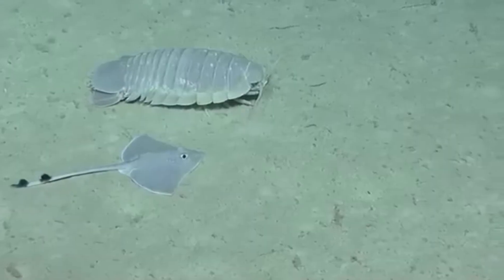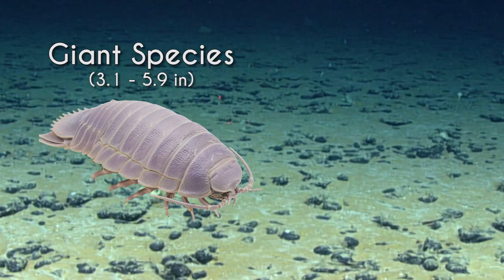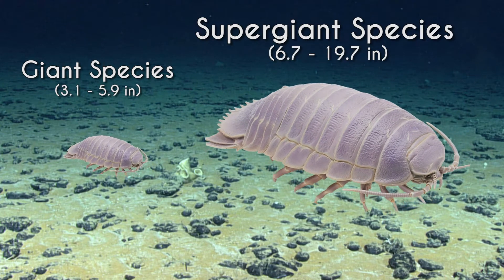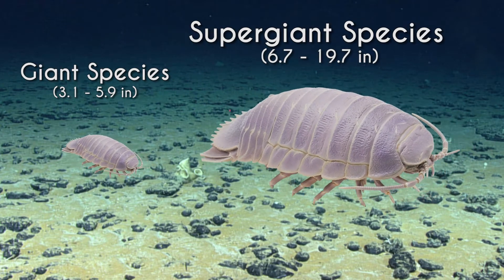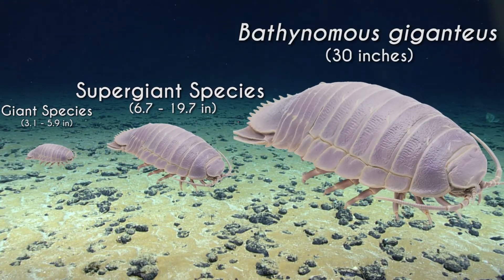Giant isopods can be divided by size, as these species show gigantism. The giant species are generally 3.1 to 5.9 inches long. The supergiant species are typically 6.7 to 19.7 inches in length. The biggest supergiant species ever recorded was 30 inches long, or 2.5 feet.